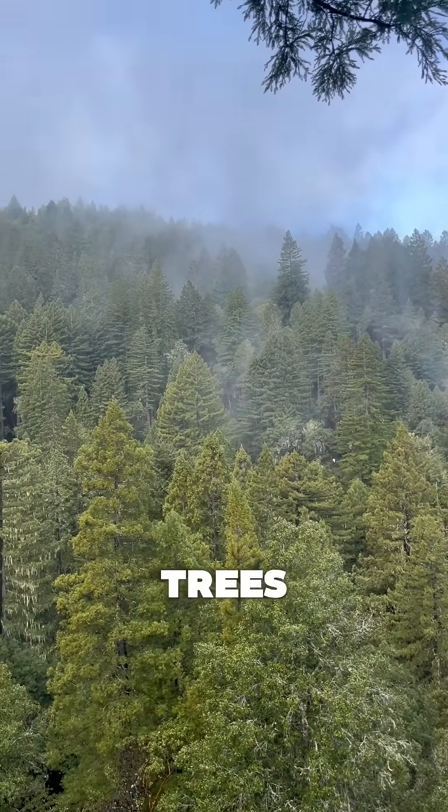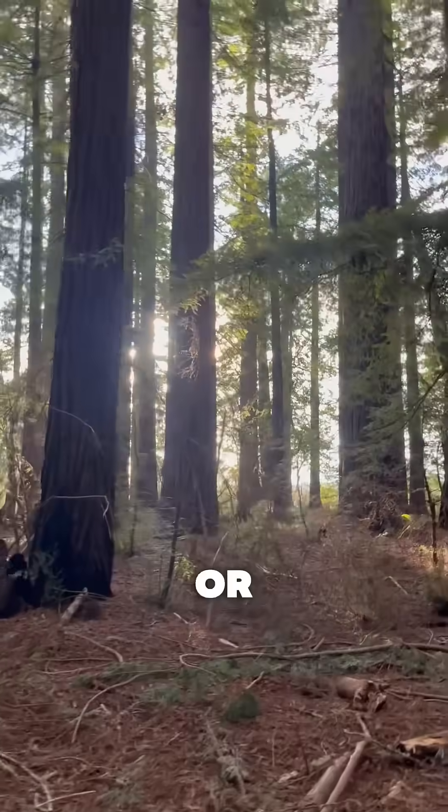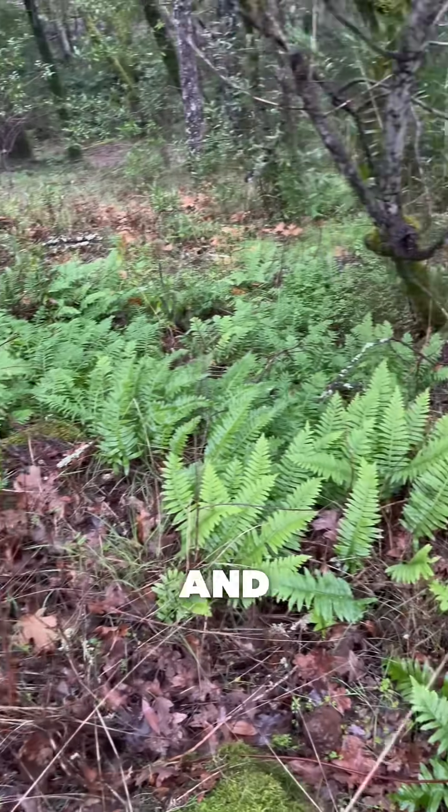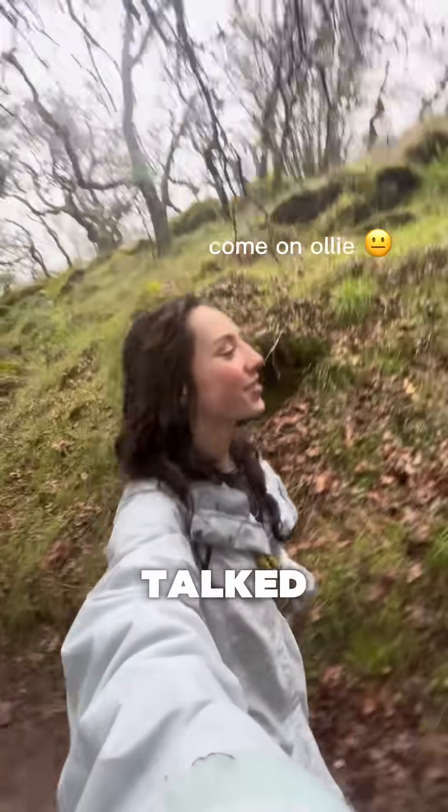I don't know about you, but when I think of redwood trees, I either picture Jurassic Park or Star Wars, and in those scenes in my mind, there are always ferns. And honestly, I don't know how we've been yapping about this forest for so long and haven't talked about them yet.